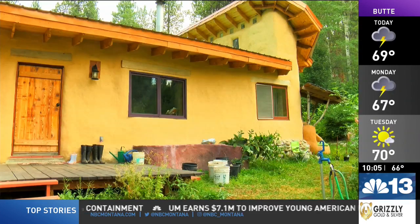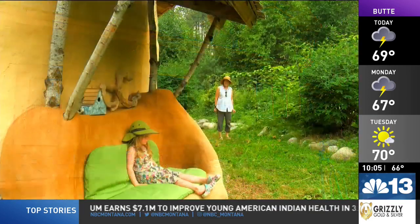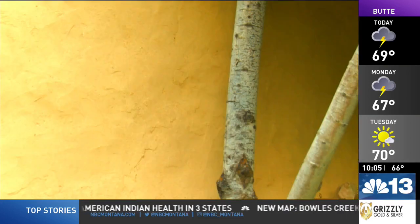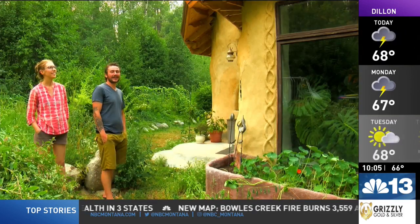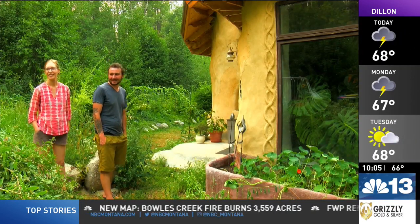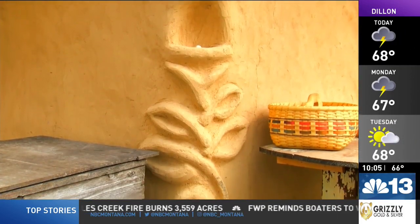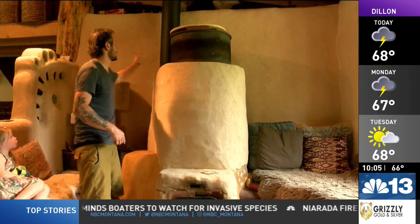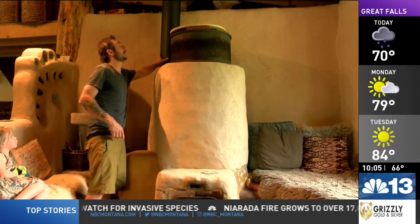This is all just one big adobe brick, basically. The couple graduated with anthropology degrees from the University of Montana, and Daniel received a master's in library and information science. With zero background in construction and architecture, the couple learned how to build from books. One might think regulating temperature would be a challenge, but they stay warm in the winter thanks to a rocket mass heater, and the walls absorb the heat in the summer.